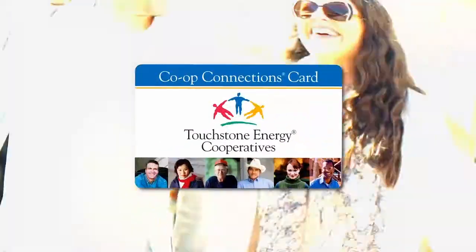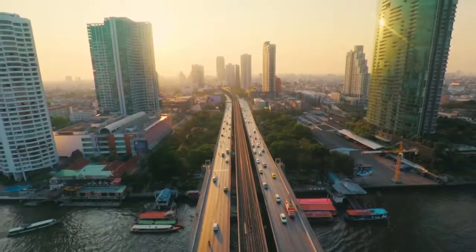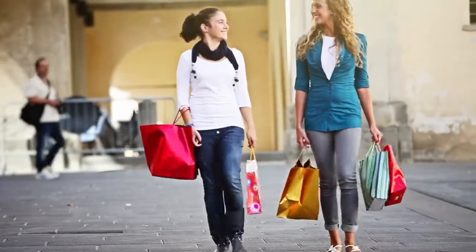Welcome to Co-Op Connections, the amazing member benefit program that will save you money on local shopping, online purchases, travel, events, plus help keep your family healthy, happy, and having fun.